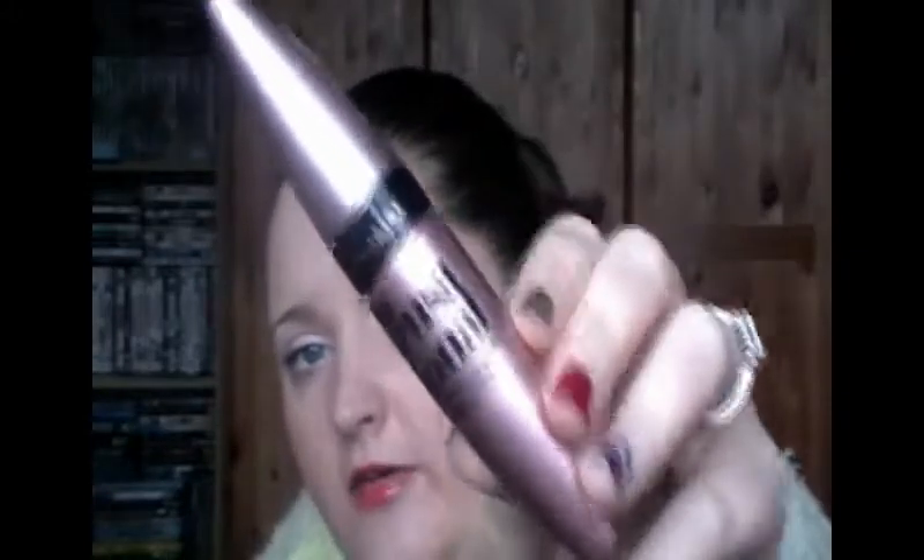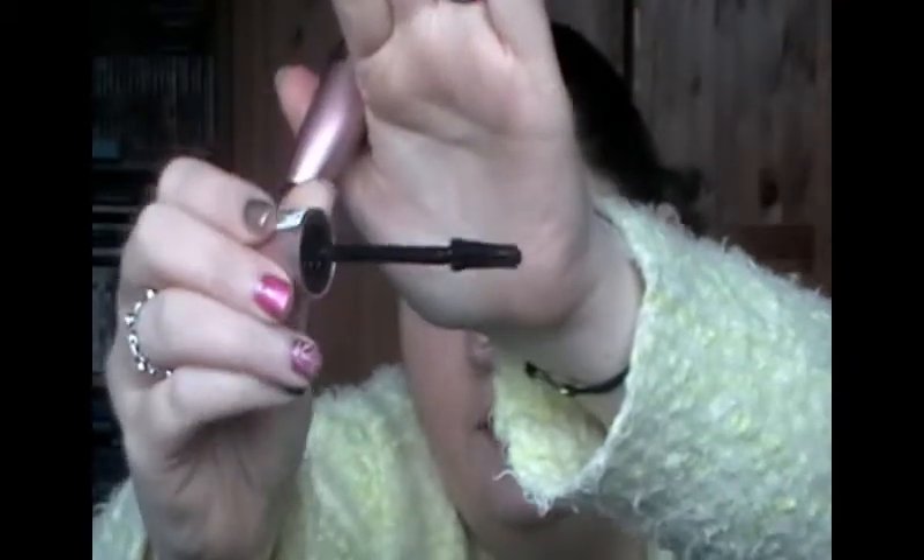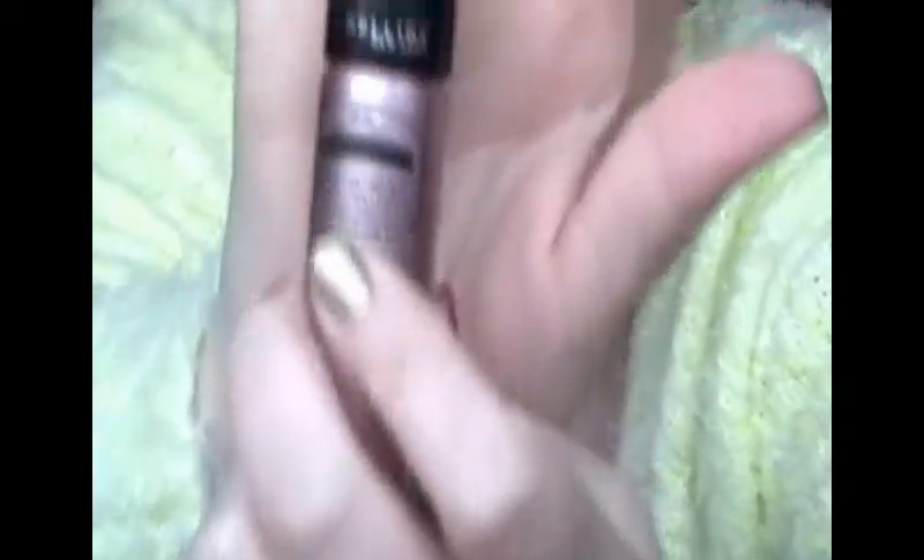I got the Maybelline Lash Sensational, which is all over the TV at the moment. I saw it on the advert and thought I'd try it. I have it on right now and it's quite nice, but the wand is really interesting — at the bottom the bristles are quite small whereas at the top they're quite big. Depending on how you rotate it, the short bristles can do your bottom lashes and then as you turn it they get bigger for the top lashes. I'm absolutely loving it.